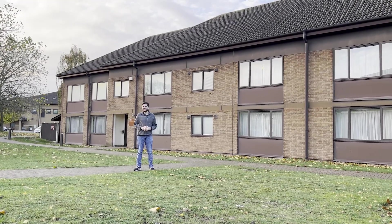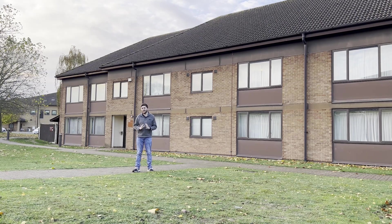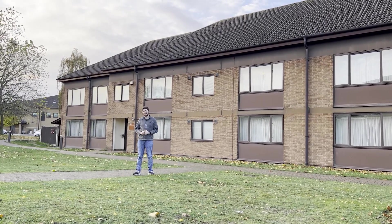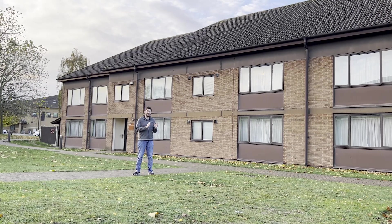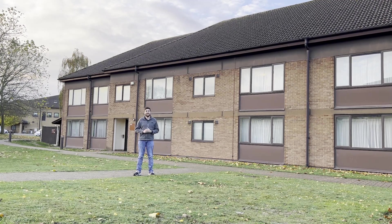Hello everybody and welcome back to the channel. For those of you that are new here, my name is Jordan Beck and behind the camera is my wife Aletra Beck. Together we are Around the World and Beck. Today's video is going to be focusing on TLF, or Temporary Lodging Facility, here at RAF Lakenheath, and specifically this will be the non-pet lodging. So let's get away from this cold and head on inside and we'll tell you what it's like.